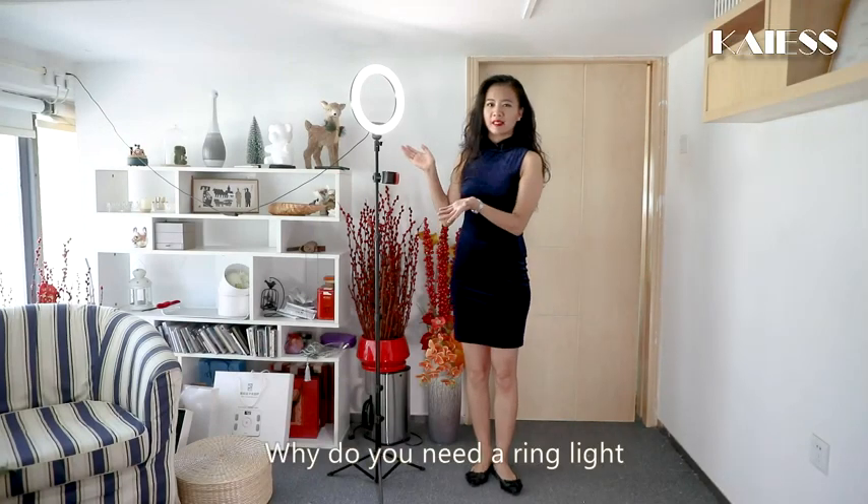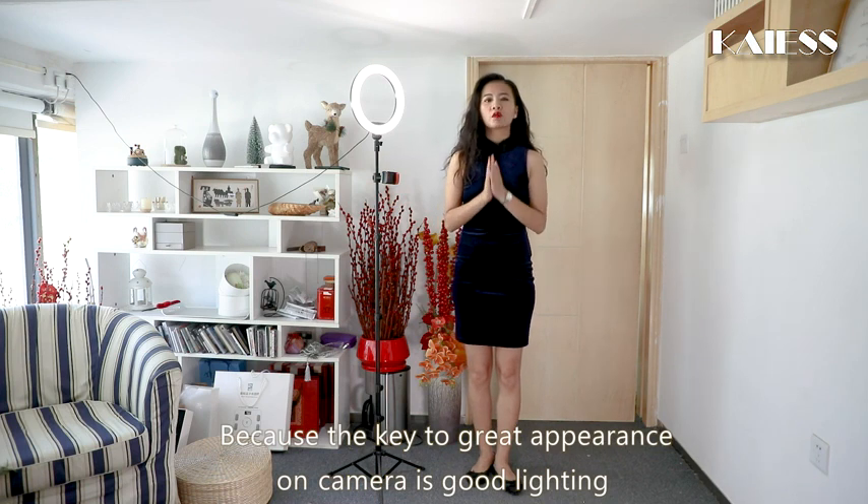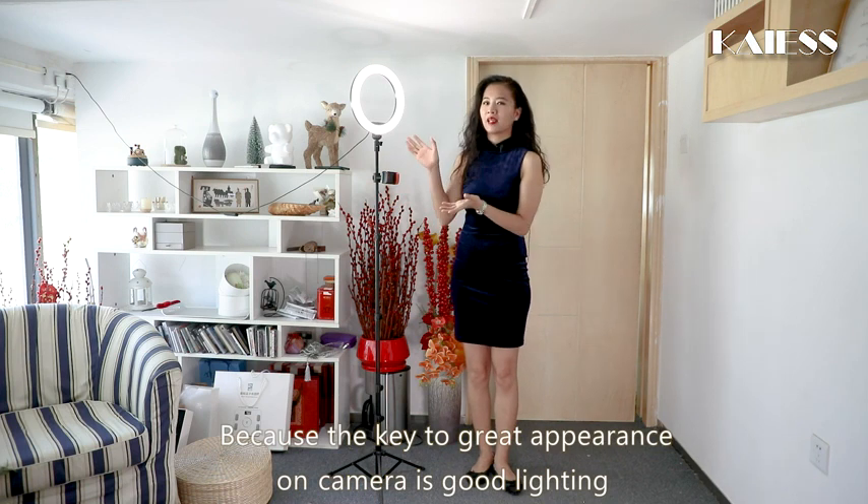Why do you need a ring light? Because the key to great appearance on camera is good lighting.